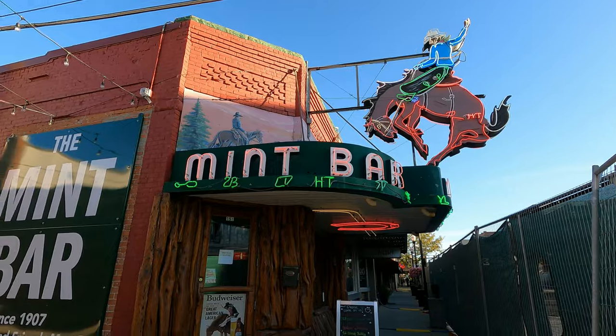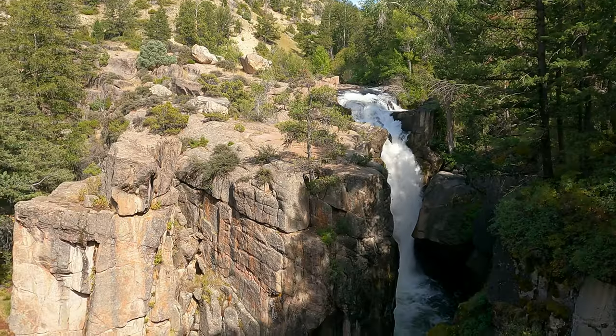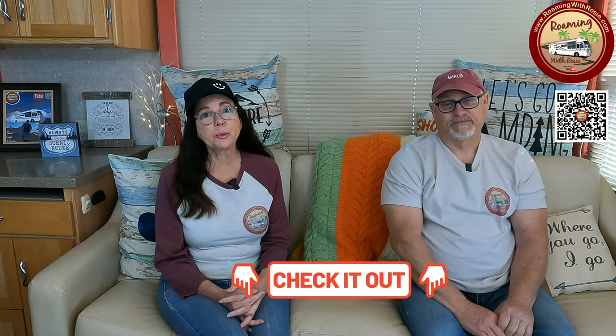On our next episode, we'll be visiting the city of Sheridan and also heading up to Wyoming's Bighorn Mountains for a hike and some beautiful scenery. Thanks for watching, and if you enjoyed this visit to Buffalo, Wyoming, don't forget to hit that thumbs up button as it really makes a difference for our channel. We put links in the video description for more information about the places shown in this episode, and there are also links for products and services we use and recommend. When you use those links, we might get a small commission — a great way at no additional cost to you to help support Roaming with Rosie.